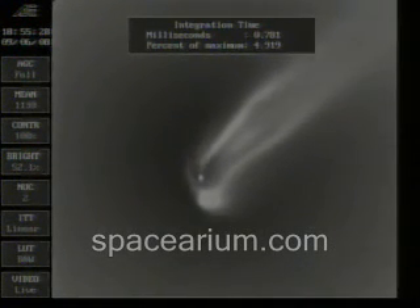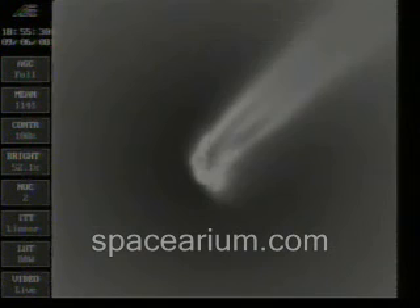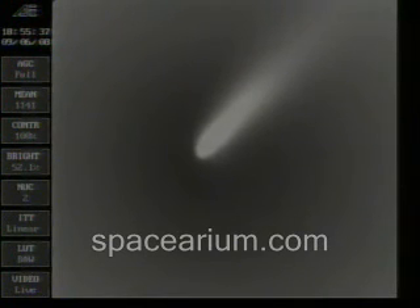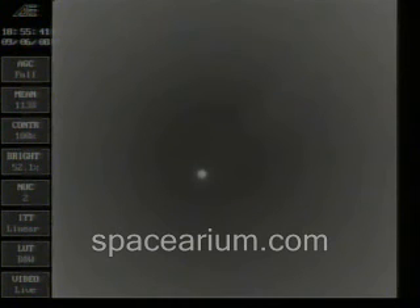And we have drop in chamber pressure on the main engine. Vernier chamber pressure beginning to drop. We've got separation. Second stage chamber pressure beginning to build — second stage burn underway.